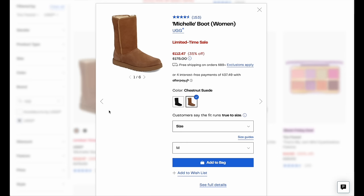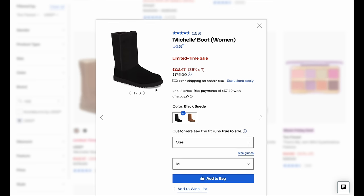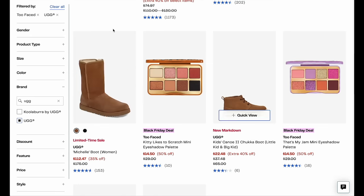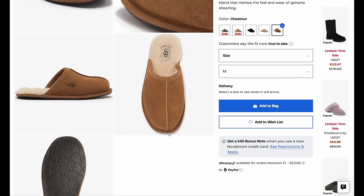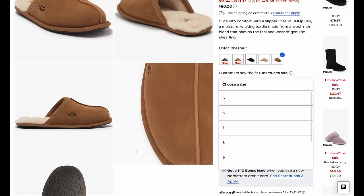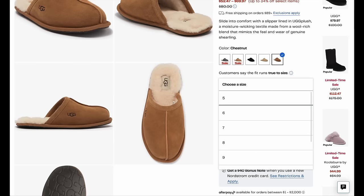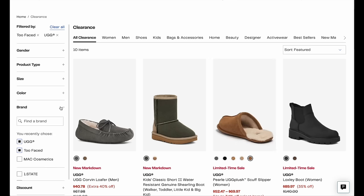Let's go over to shoes. I'm going to laser in on this Michelle boot. I love that it's taller — I think it's just as classic as you can get. All the sizes are in stock right now and it comes in black as well. I also love the UGG plush scuff slipper. It's another great option for anyone who loves their UGGs. Who's going to be mad at you for this gift over Christmas? It has all sizes in stock.